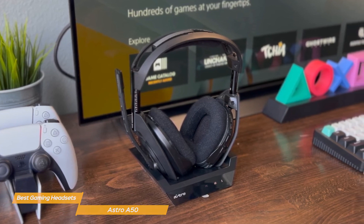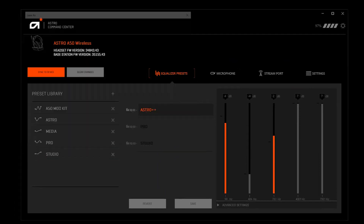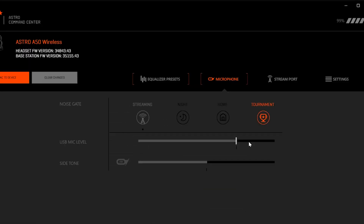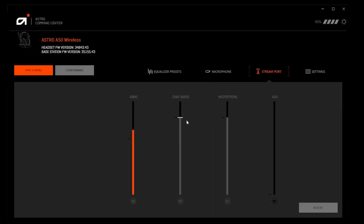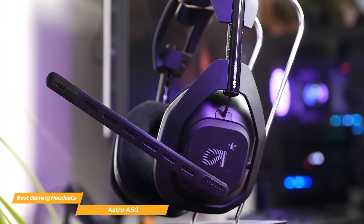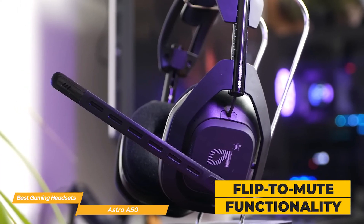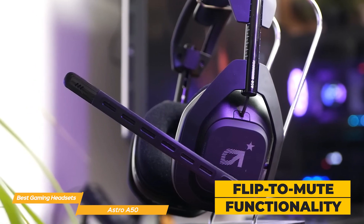Another unique aspect of the A50 is its customizable sound profiles. Using the Astro Command Center software, gamers can fine-tune audio settings to their personal preferences or specific gaming scenarios. This customization capability is especially appealing to audiophiles and serious gamers who demand tailored audio experiences. The headset's microphone features flip-to-mute functionality, adding convenience and ensuring seamless interaction during multiplayer gaming sessions.